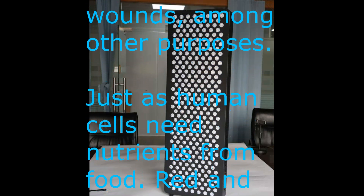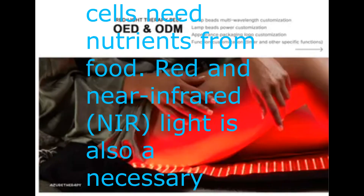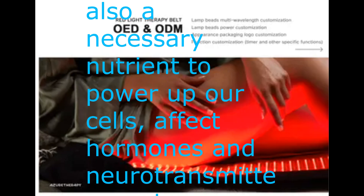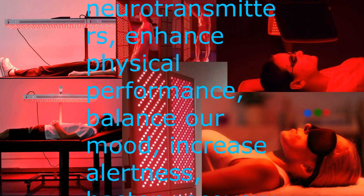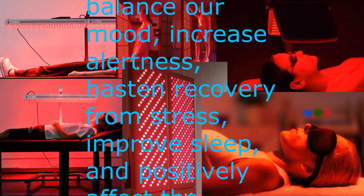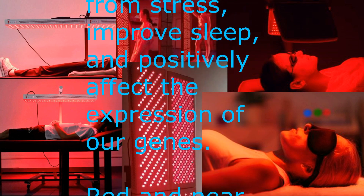Just as human cells need nutrients from food, red and near-infrared light is also a necessary nutrient to power up our cells, affect hormones and neurotransmitters, enhance physical performance, balance our mood, increase alertness, hasten recovery from stress, improve sleep, and positively affect the expression of our genes.